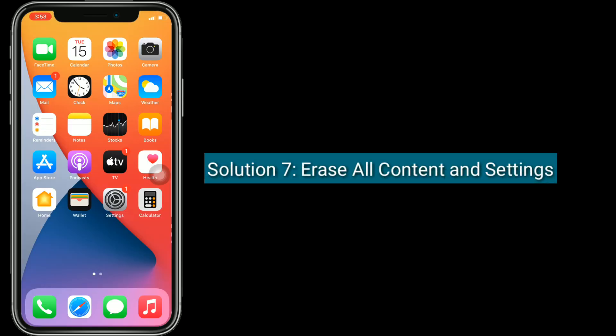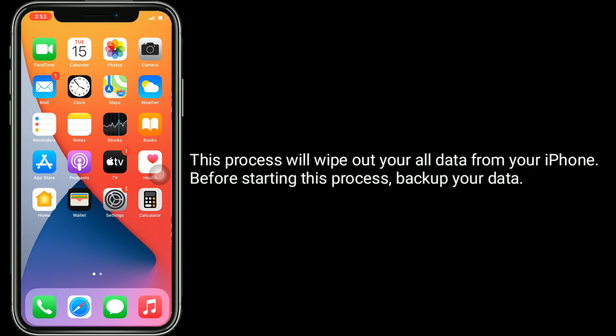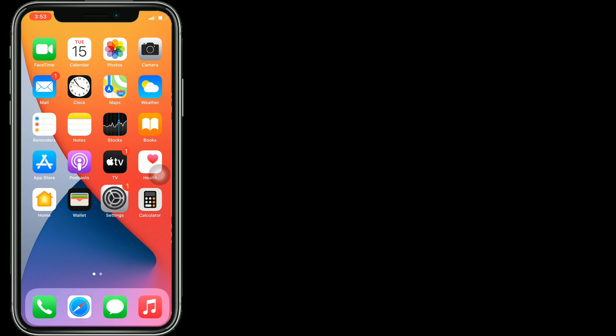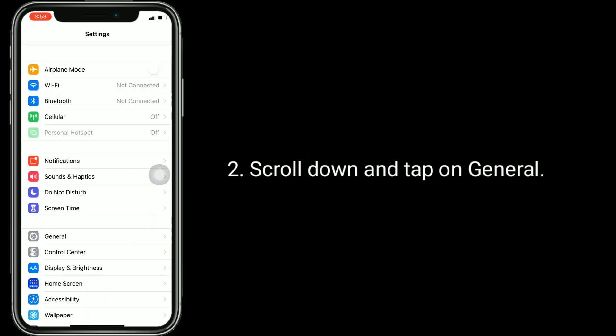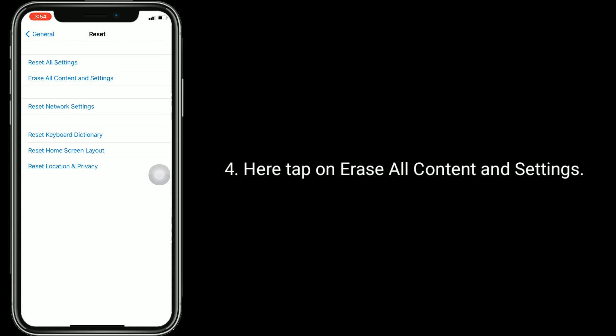Solution 7 is erase all content and settings. This process will wipe out all data from your iPhone. Before starting, back up your data. To reset your device, open the Settings app, scroll down and tap on General, then tap Reset at the bottom. Tap 'Erase All Content and Settings'.